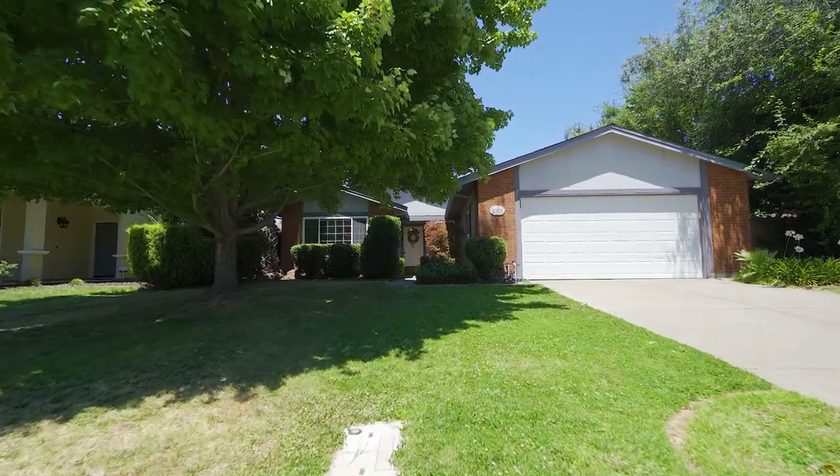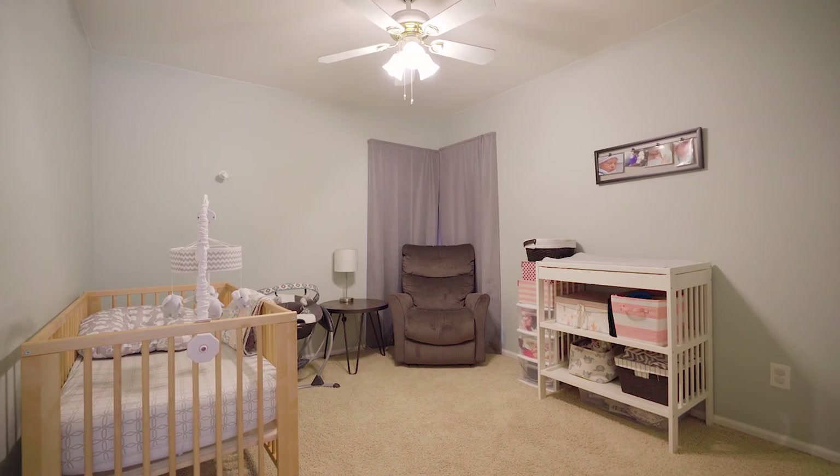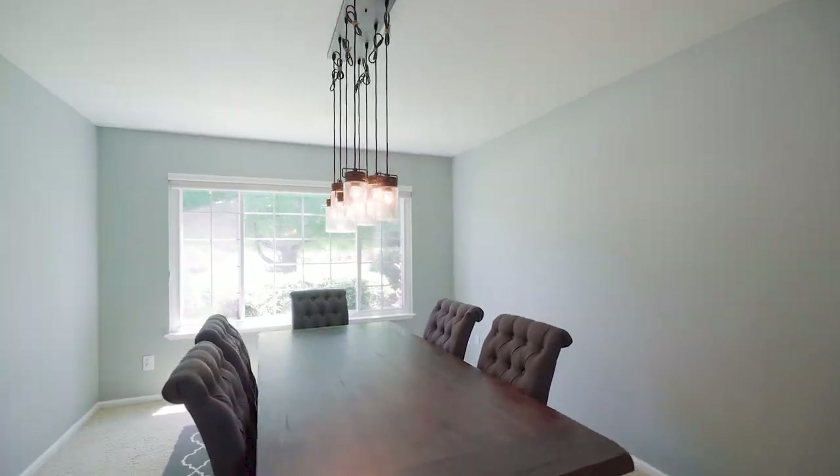Hello and welcome to 8559 Tay Way, where this three-bed, two-bath home checks all the boxes.